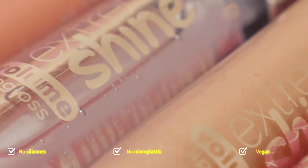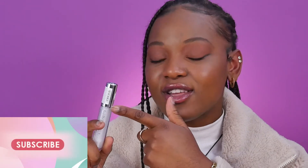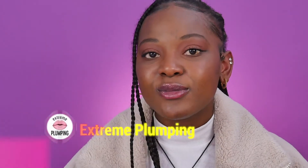Hi guys, I'm Vanessa, welcome back to the cosmetics YouTube video. Today I will be swatching some of Essence Extreme Shine lip glosses on my lips. These lip glosses have a new formula — no silicone, microplastic-free, and all vegan. The caps are made of 94% recyclable plastic, meaning Essence is saving 31 tons of plastic just by using these caps. We love eco-friendly lip glosses here at Essence.